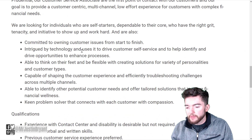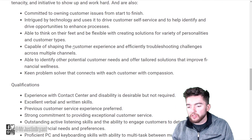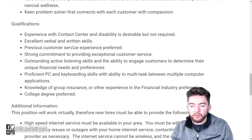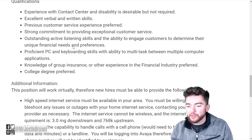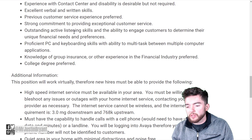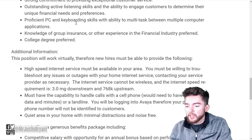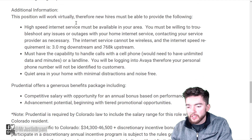What they're looking for is someone committed to owning customer issues, intrigued by technology, able to think on your feet and create solutions, and a good problem solver and people person. Qualifications include: experience with contact center and disability is desirable but not required, excellent verbal and written skills, previous customer service experience preferred, strong commitment to providing exceptional customer service, outstanding active listening skills, ability to engage customers to determine their financial needs, professional PC and keyboarding skills, and a college degree preferred.